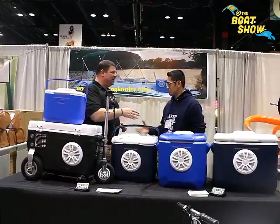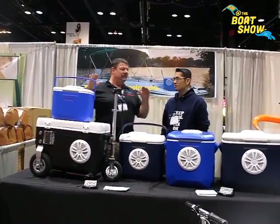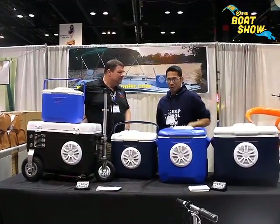I'm here with Ace. The name of this product is Jammin' Cooler. This is absolutely phenomenal. Tell us a little bit about Jammin' Cooler.